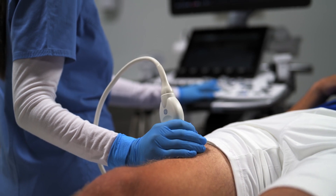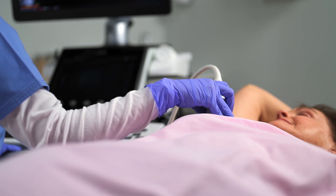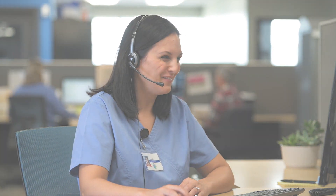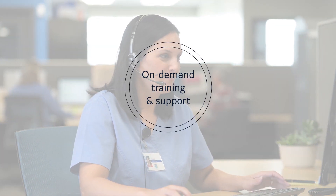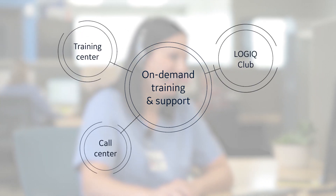The capabilities you'll have with Logic are comprehensive. To ensure all team members are using them efficiently, training and support are available on-demand, 24-7. This support is delivered through our call center, training center, and Logic Club.